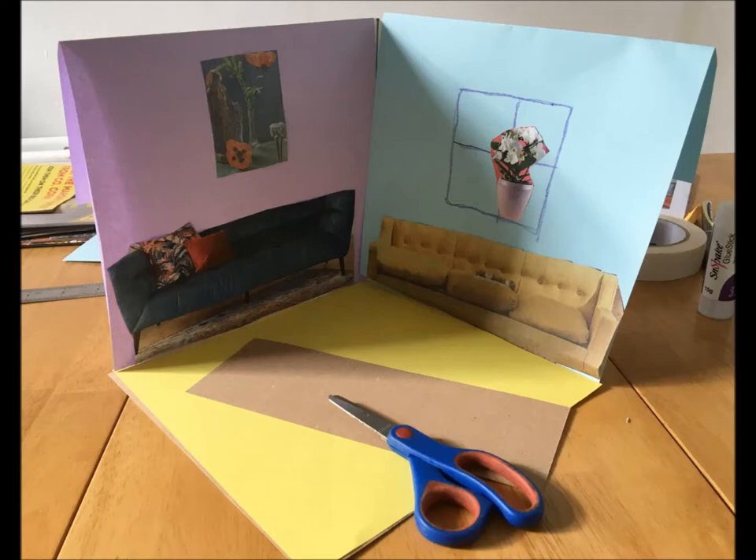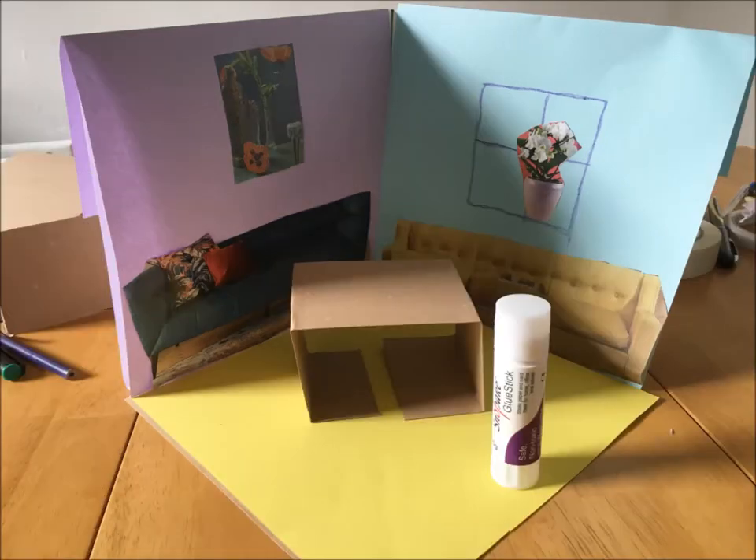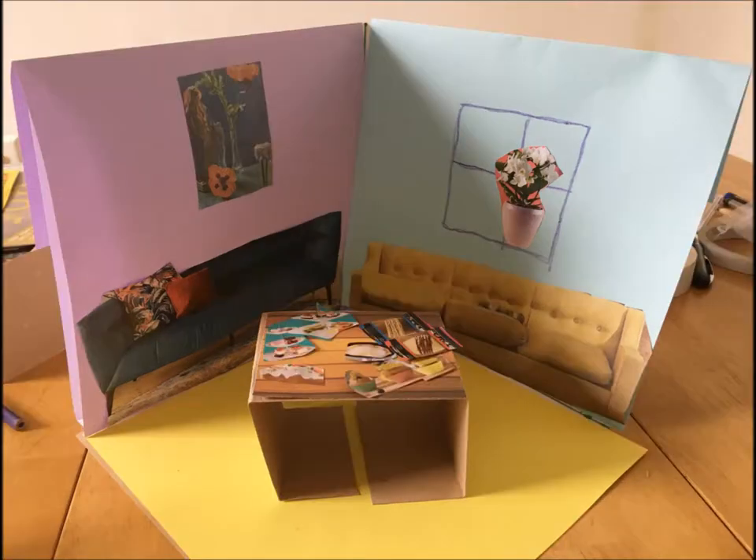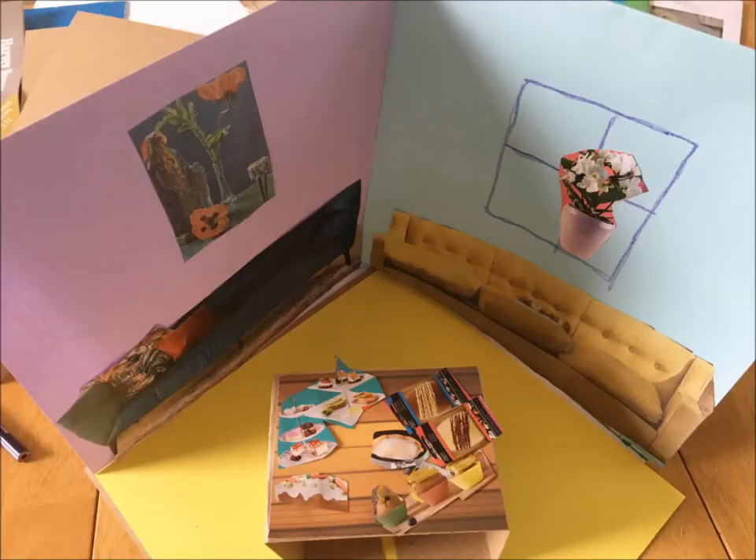Then we started trying to make the table. That's using a long strip of cardboard, folded together in an Ikea way, with a bit of a table cover. And now we just need to add our goodies, all cut out of our catalogue — so there should be a picture of our goodies there.